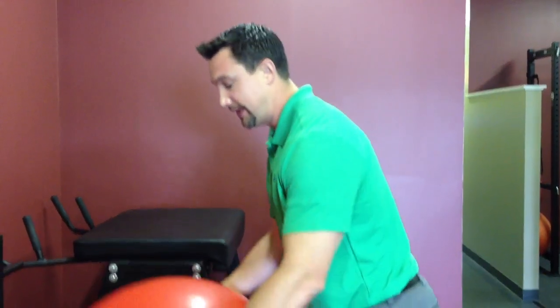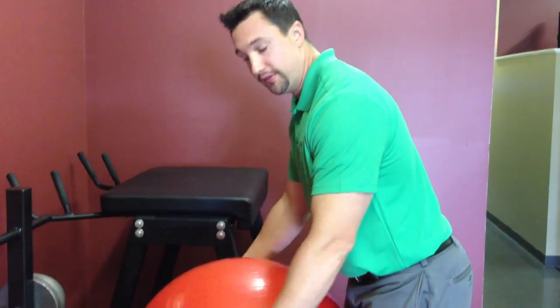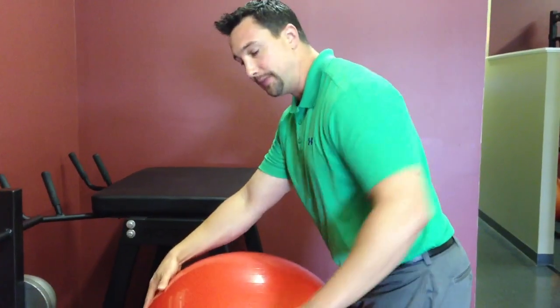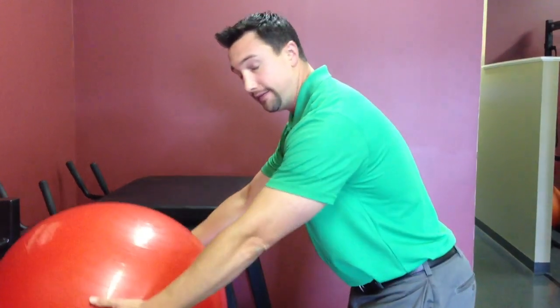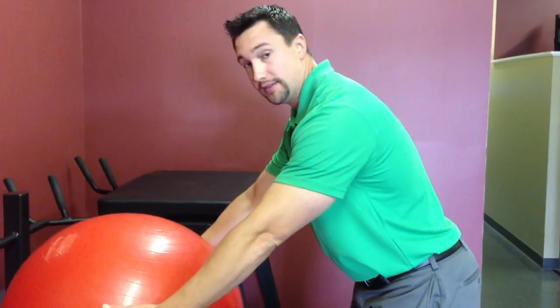The equation for a moment is force times distance. So the heavier the ball is, the more it's going to want to bend my spine. As well as if you take a ball that weighs the same and move it a farther distance from your body, it's going to cause more of a bending force.